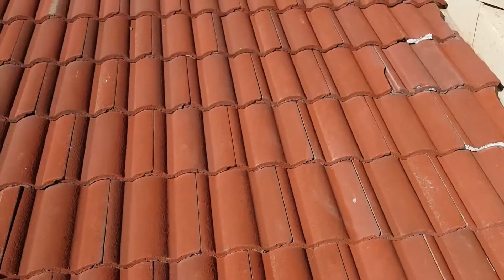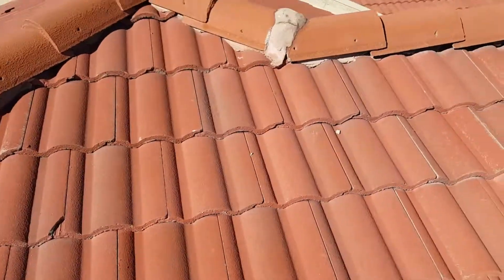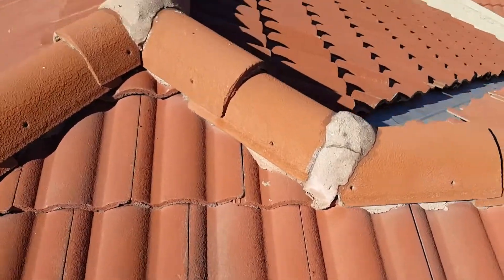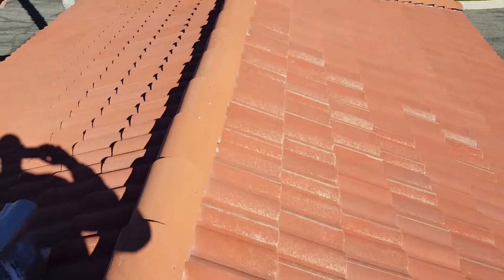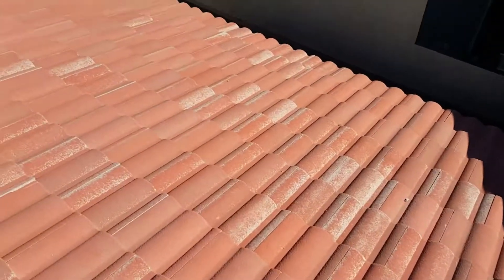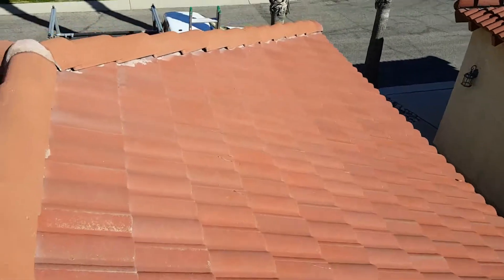No broken tiles. Mortar joints are weatherproofed. Ridge tiles are glued down. This roof does not need any repairs at this time.